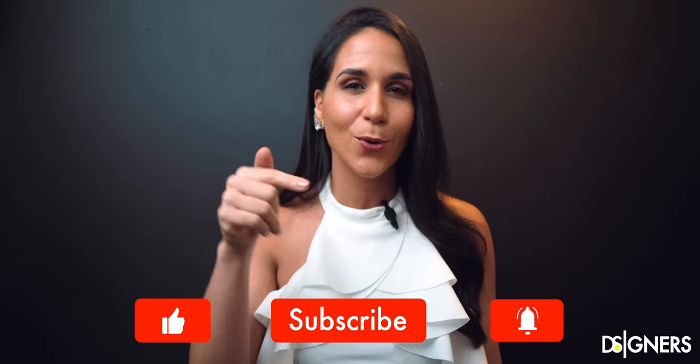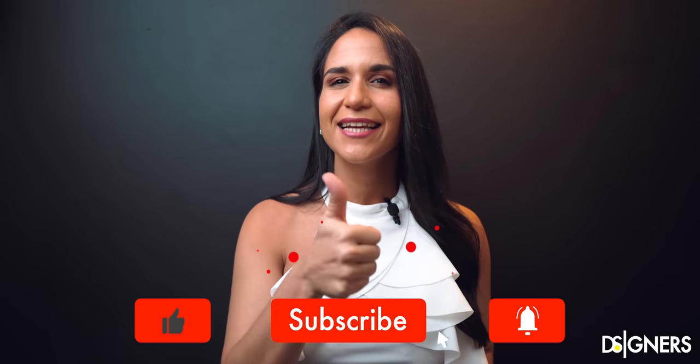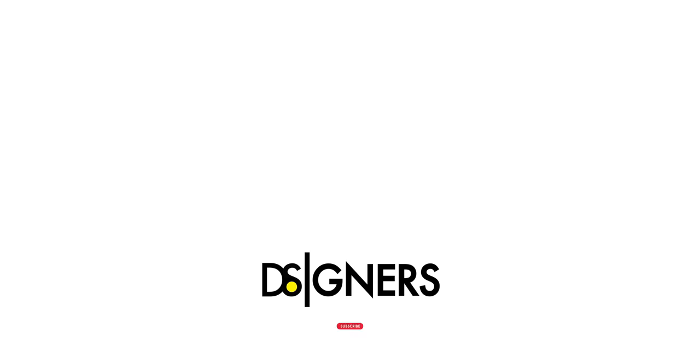Remember, if you have any questions let me know in the comments below. Also, if you enjoyed this video, please click like and don't forget to subscribe to join our design community. Follow me on Instagram for daily inspiration and to get in touch. Have a beautiful week, see you next time!